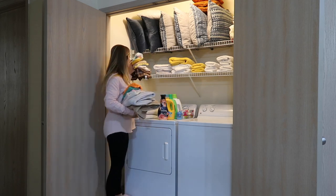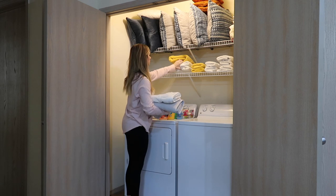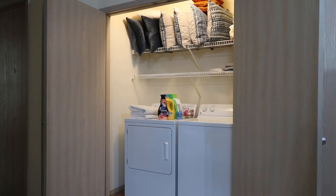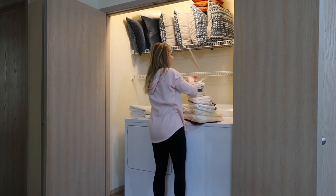Hey y'all and welcome back to my channel. In today's video I'm going to be completely transforming my laundry room. I've felt very uninspired by this space for a while now, so it was time to clean it out and start fresh. If this is your first time to my channel, I live in an apartment.